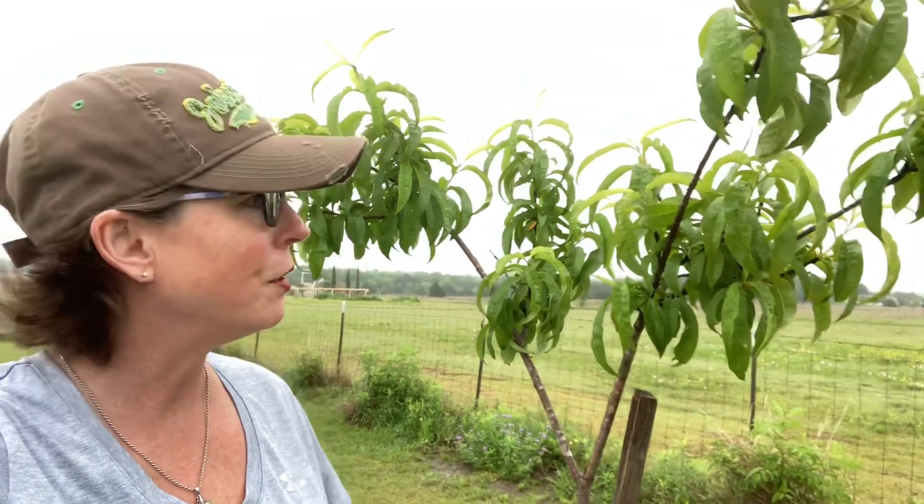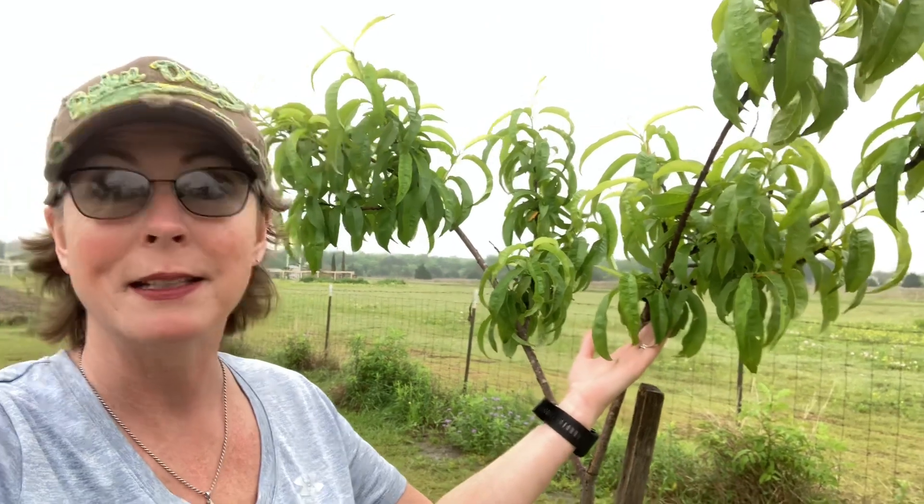Our little peach tree has struggled for years. It's still alive, but it did not produce any buds this year. So no peaches for us, but we're going to keep on fostering this and hoping that we can kick it out.